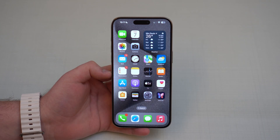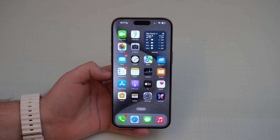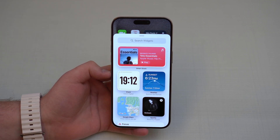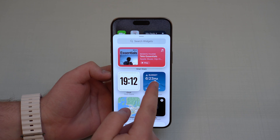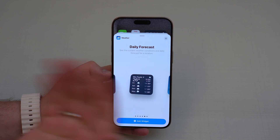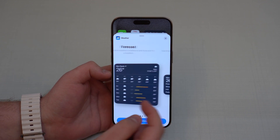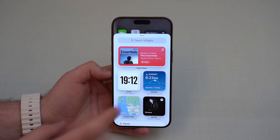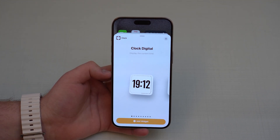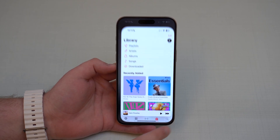Now let's talk about widgets — there are quite a few new ones. Tap and hold on the home screen, tap the plus icon, and you'll see new widgets in iOS 17.2. Most are weather-related: Sunrise and Sunset is new, Details is new, and there's also a Daily Forecast. Beyond weather, we also have a new digital Clock widget, which is brand new as well.